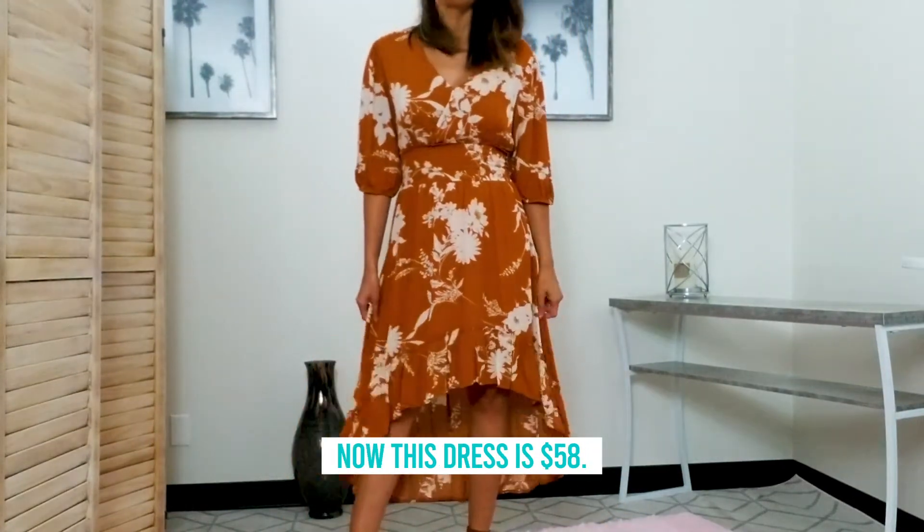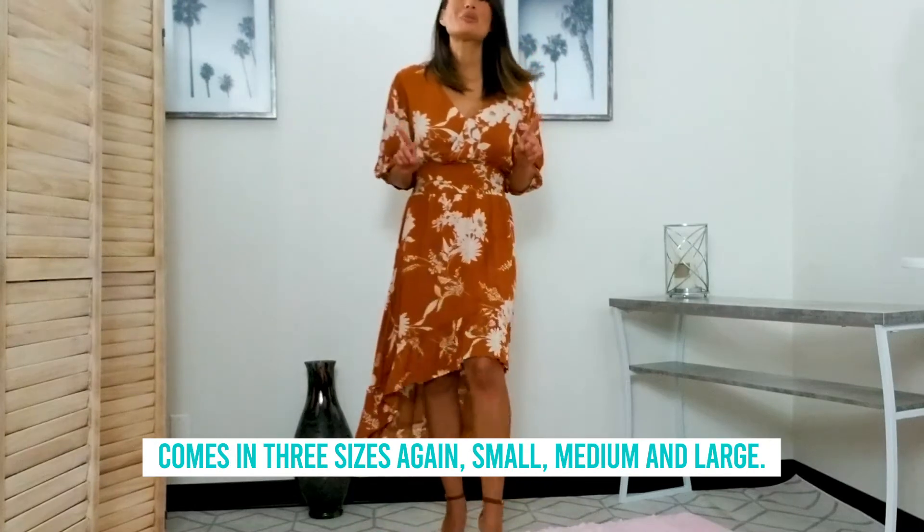Now this dress is $58 and comes in three sizes: small, medium, and large.